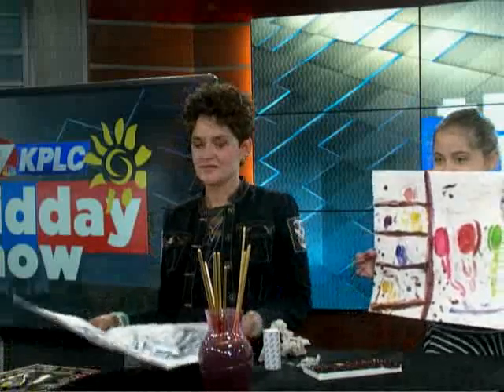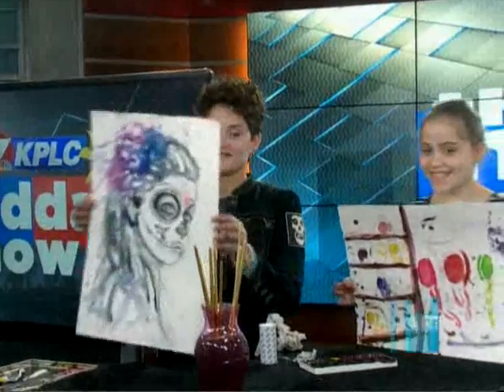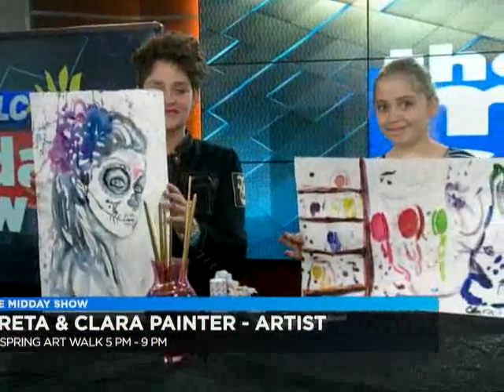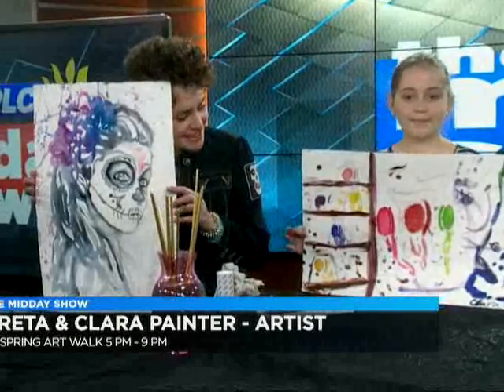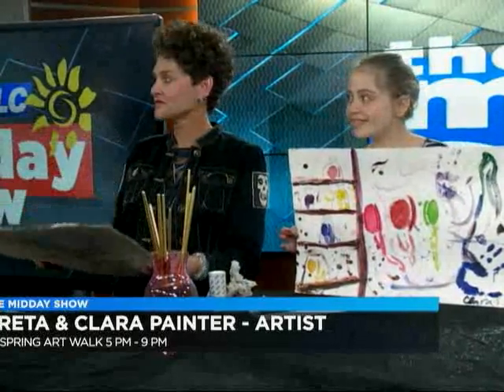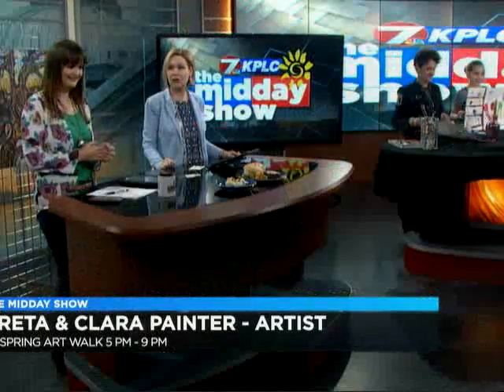Let's get a final check-in with Greta and her daughter Clara, who have been working on their paintings during the whole show. What do we have over there? We've got some finished works of art. Look at this — oh, that is awesome. That is incredible. In 30 minutes, they were able to pull this together. Greta used a paintbrush and Clara used her hands — she was using all kinds of things over there.